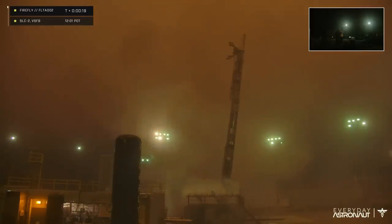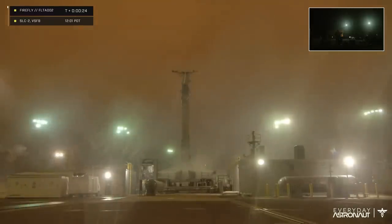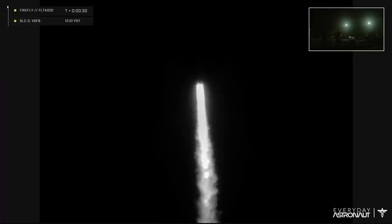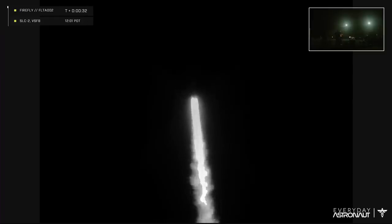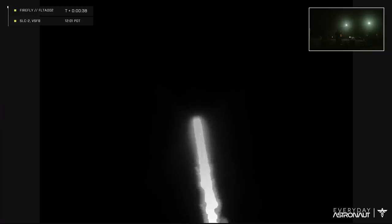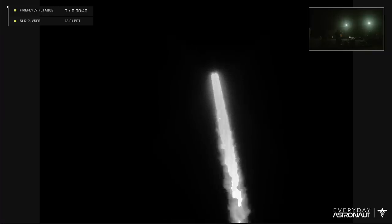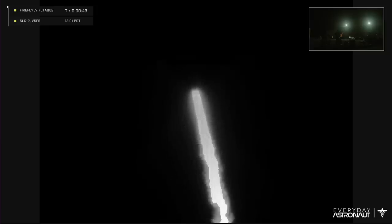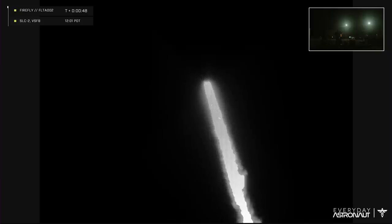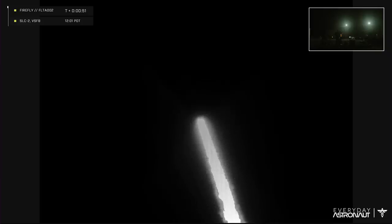Vandenberg was basically completely socked in with a marine layer. Thankfully, they have cameras on the hills that were apparently above this and were able to see through a lot of the haze using infrared. There's a real tragic irony that Tim went all the way out for this multiple times — they actually tried to launch a couple of weeks ago and failed, then he had to go away and come back, and then they scrubbed yesterday. And when they did finally launch, he couldn't see it because the clouds were just too much for him. But 250 miles to the north, I was looking through nice clear air.